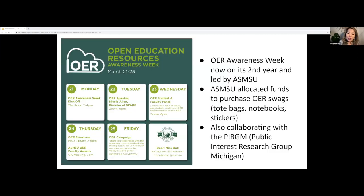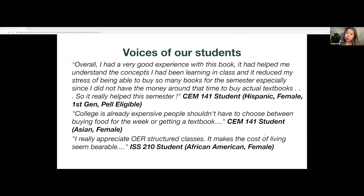This week is Open Educational Resources Awareness Week, and we have really amazing events slated. ASMSU has allocated funding to purchase OER swag, and we have really awesome cookies with the OER logo that they designed. I'd like to conclude this presentation with voices from our students, who are really the beneficiaries of this OER initiative.